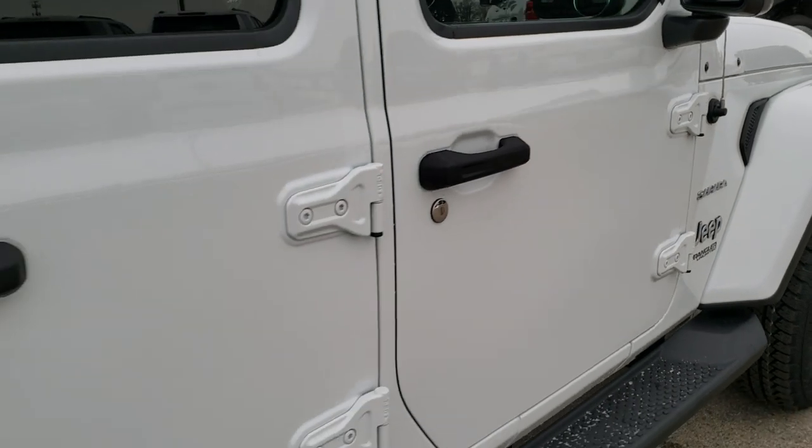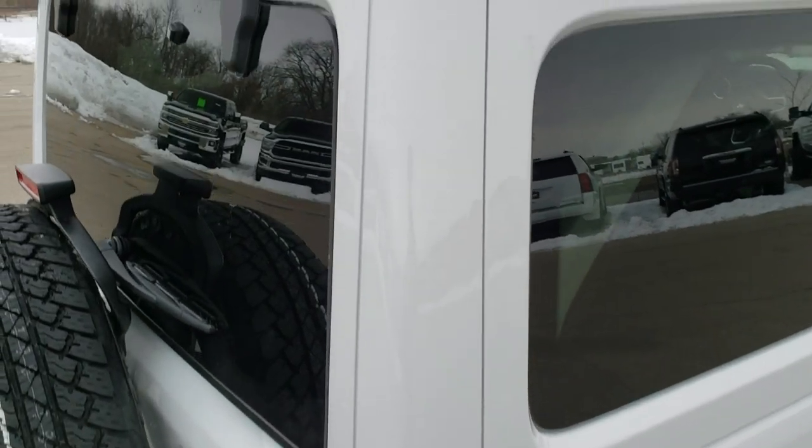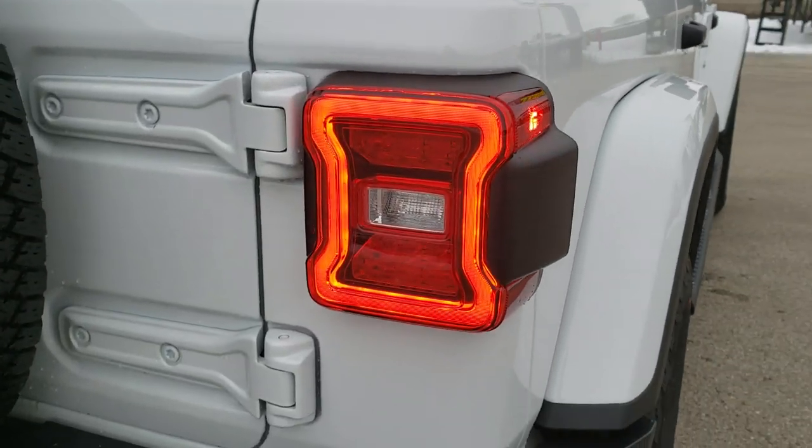We're going to take a look at that interior in just a bit, but first we're going to finish the rest of the walk around up close. The color match hard top — both the back and the front pieces are color matched. You get the LED lighting group back here as well.